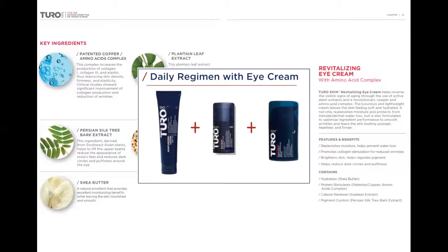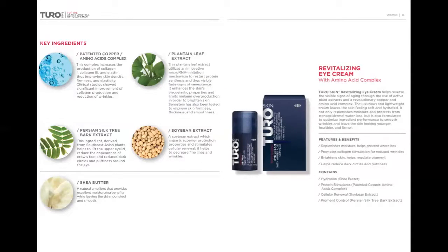Dr. Ranucci recommends the eye cream to be used as part of a daily regimen that includes the daily moisturizing lotion SPF 15 in the morning and regenerating night cream at night. Women also love to use the eye cream for its multi-beneficial ingredients and the excellent price point.